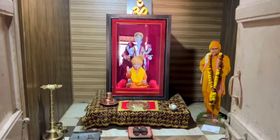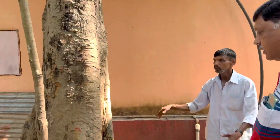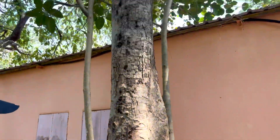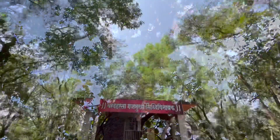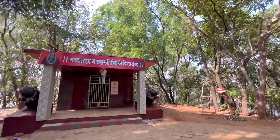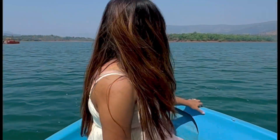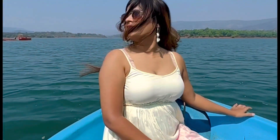Now we have reached the temple and it is very cold here. As you have seen, there is a small temple and it is very quiet — you can sit here. After visiting the temple, we left for the place from where we started.